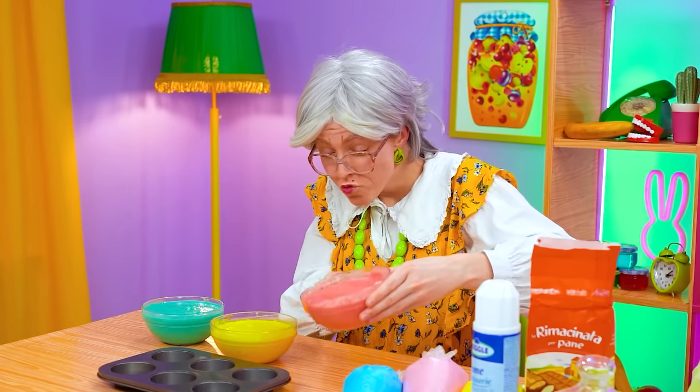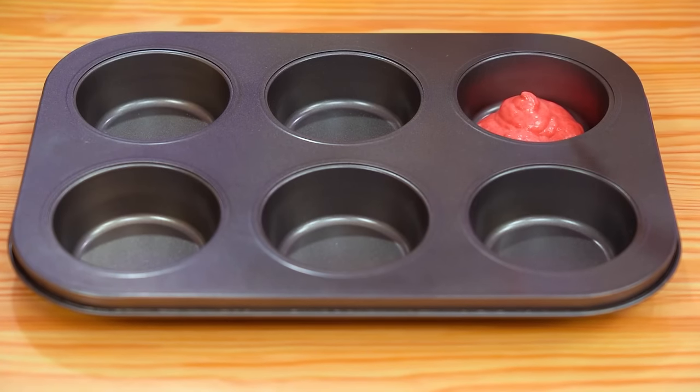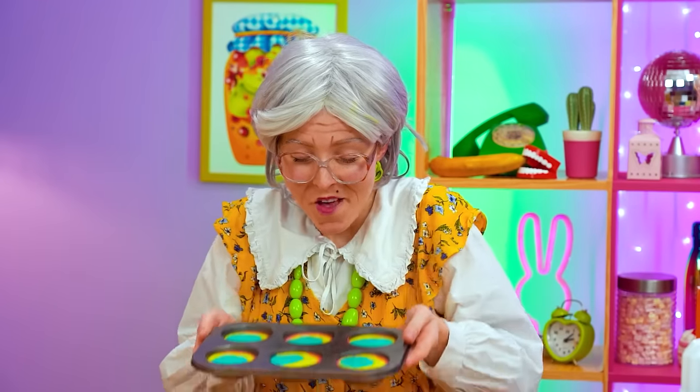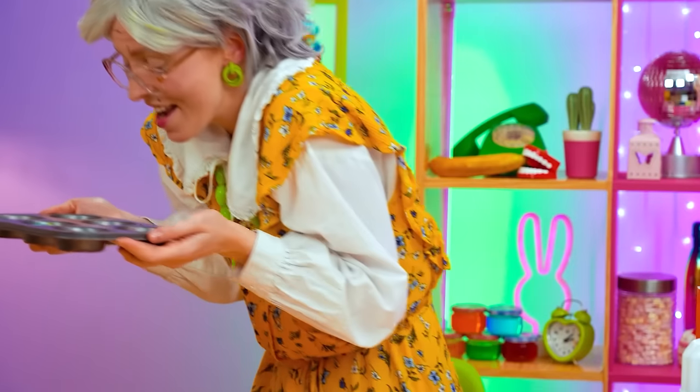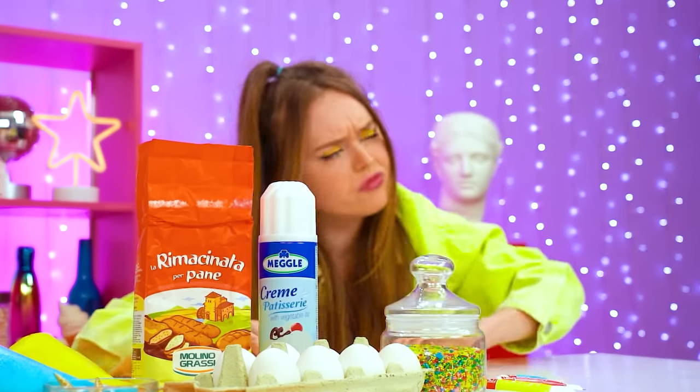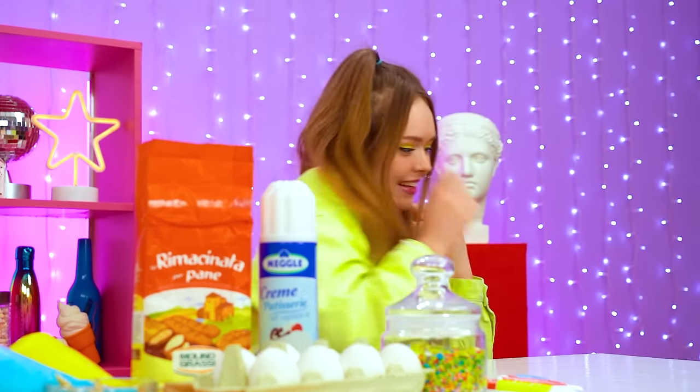Are we ready to rumble? Oh yes! Get that batter in the baking pan — Grand makes it look so easy! Let's go bake! What do we do now? Is that a plain piece of bread? Whatever floats your boat!